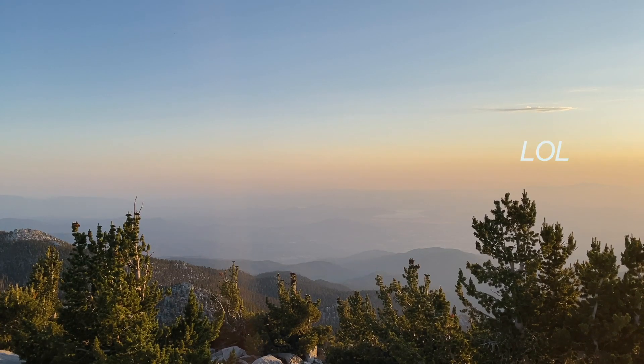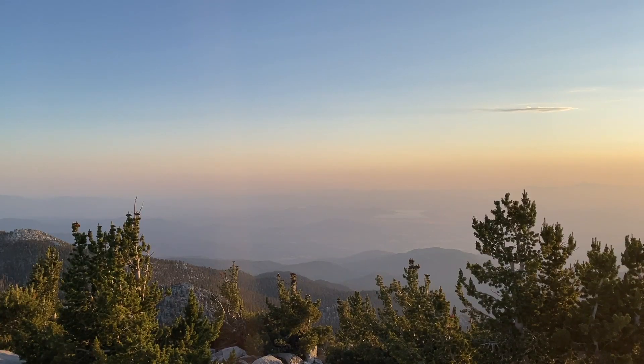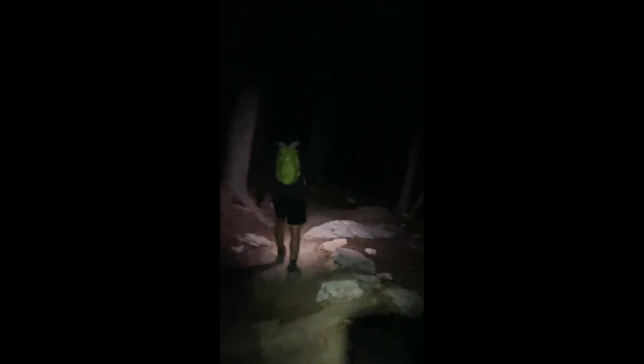We made it — first peak, Mount San Jacinto — and we have it all to ourselves. My camera battery died here, but after dinner we hiked back to camp and were able to witness a beautiful sunset. The last half of the hike was in the dark, but it was actually nice to escape the hot sun for a while.